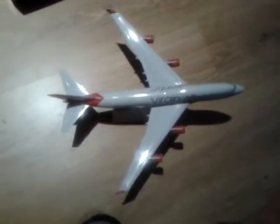Let me show you the rear. Put it down so you can see the wingspan. This is my Virgin Atlantic Boeing 747-400. Thank you for watching, YouTubers. Bye.